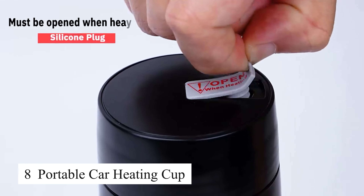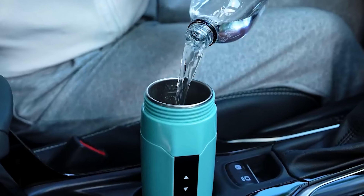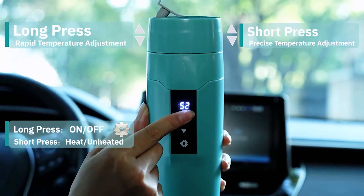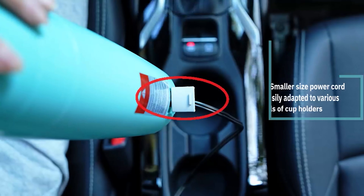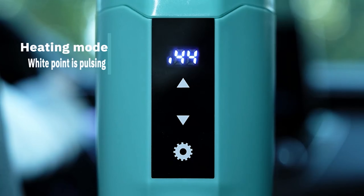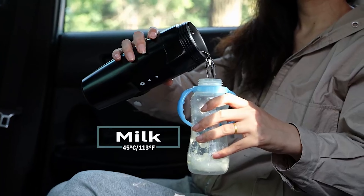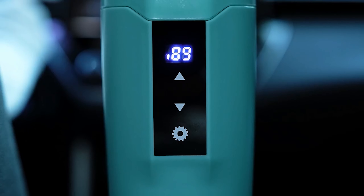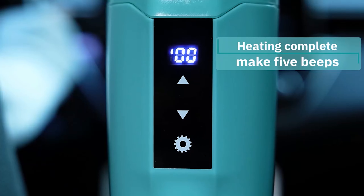This portable car heating cup is the perfect companion for long road trips in cold weather. I can easily keep my coffee or tea warm throughout the journey without having to stop for a fresh drink. The cup is sturdy and fits most car cup holders securely so I never have to worry about spills. This is an essential product for me during chilly winter days.